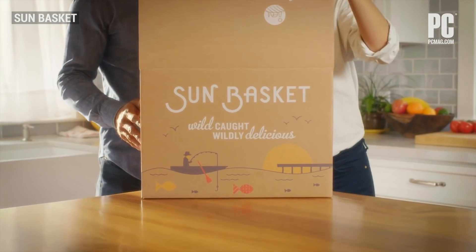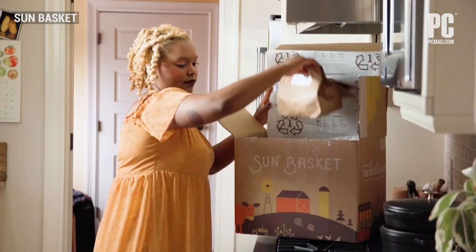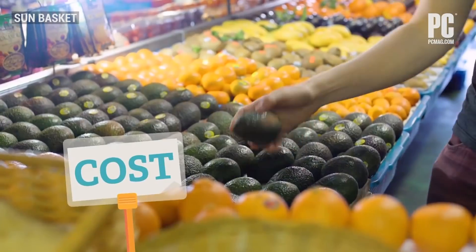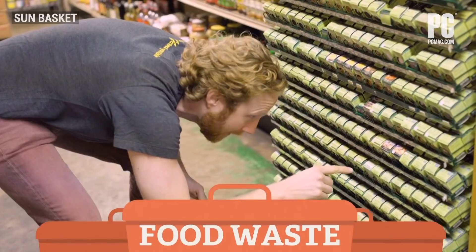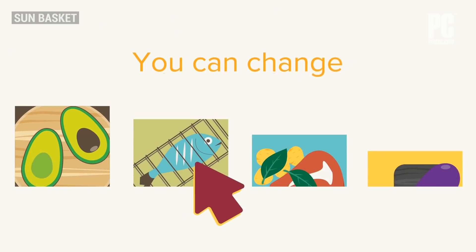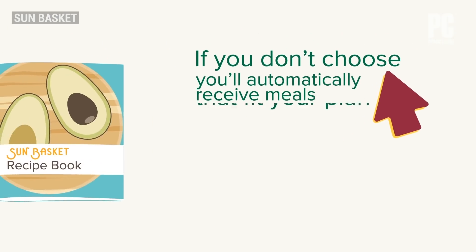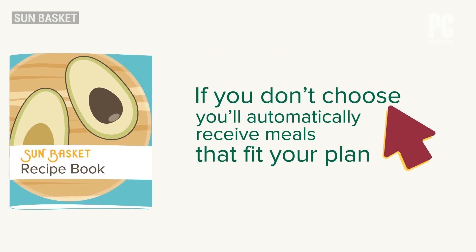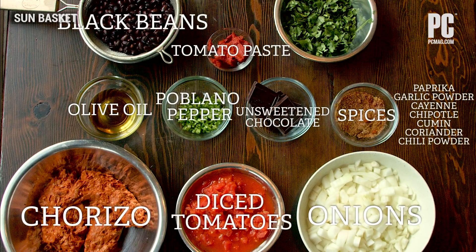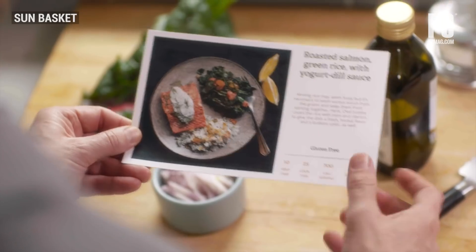Sun Basket certainly makes it easier to get a hot dinner on the table. It also lets you skip trips to the store by offering add-on items to your orders, from single-serve yogurts to cuts of meat. It heads further down the road of convenience by offering three types of meals: oven ready (heat and eat), pre-prepped where ingredients come cleaned and pre-cut, and classic cooking where you get ingredients and follow a recipe from top to bottom. Convenience comes with trade-offs, however, and Sun Basket's meals show it.